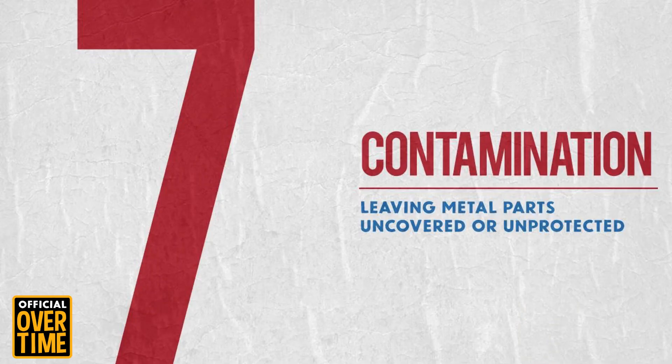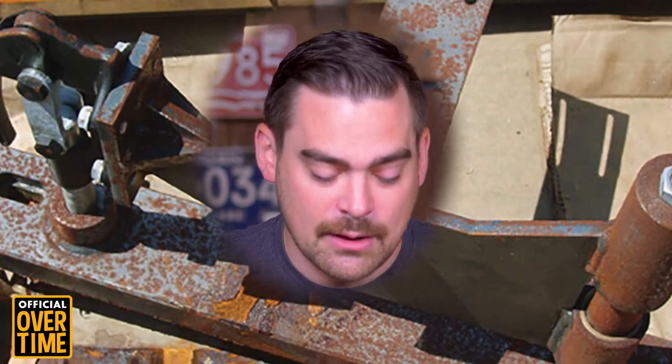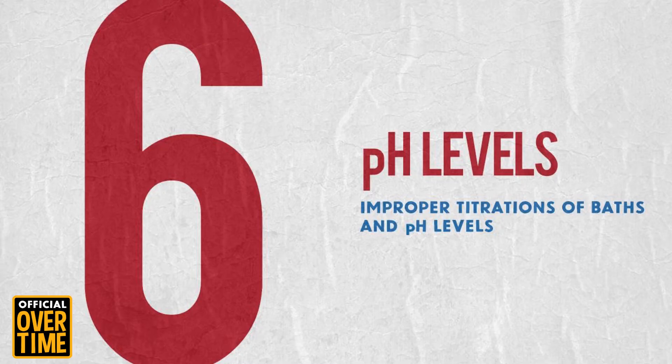Reason number 7 is contamination — a reason close to our hearts. Don't let your parts get contaminated. Think of it like sealing a cereal bag to keep it from going stale. Are you letting your metal parts get stale? Is the forklift driving past and leaving exhaust on your metal parts? That's contamination.